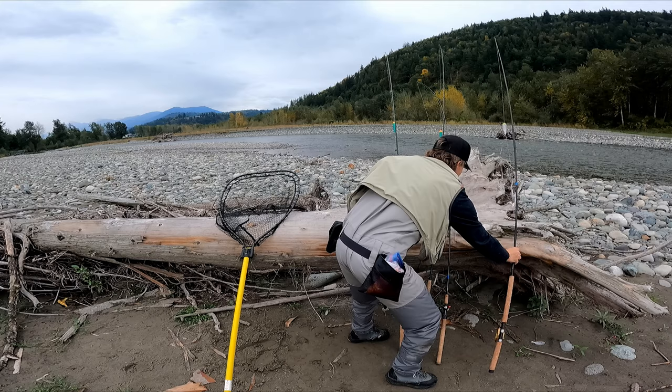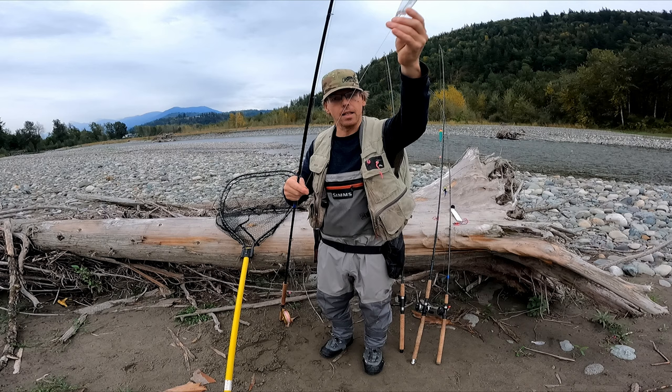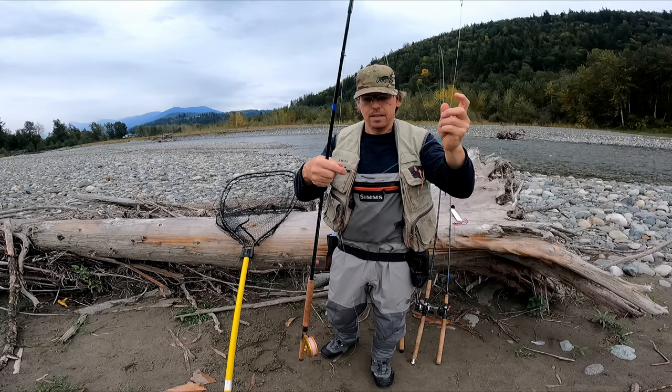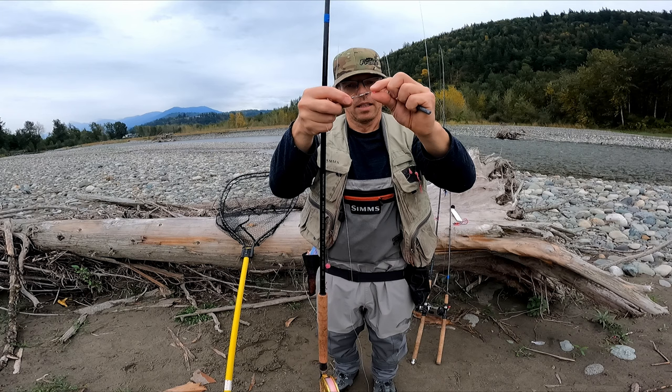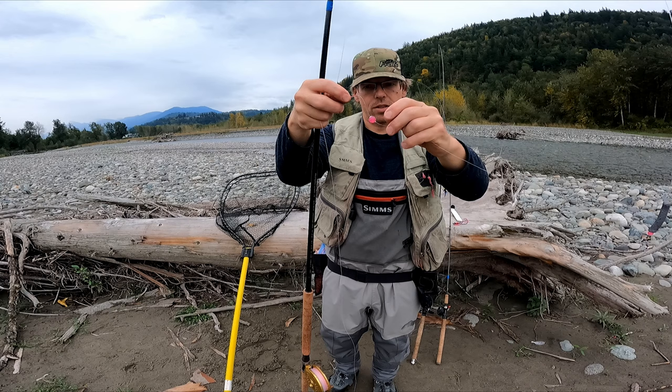Let me show you one more terminal setup — this is the one on my center pin that I was fishing today. It's a slip float, so I have a couple of float stops and the float slides, which lets me fish deeper spots without the float getting in the way. A little bit of pencil lead slides on the line, then there's a small bead to protect the knot, a swivel snap swivel, and then the leader.